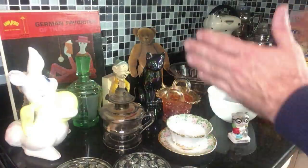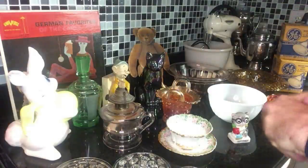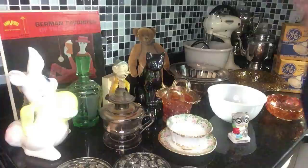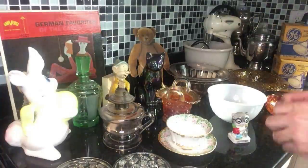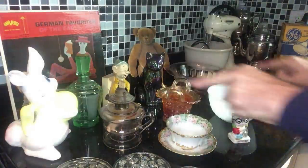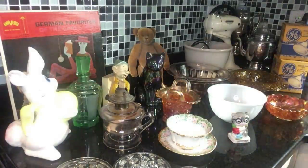Just a variety of things. There's one item on this counter that goes back to the late 19th century. Can you figure out which one it is — the late 19th century?